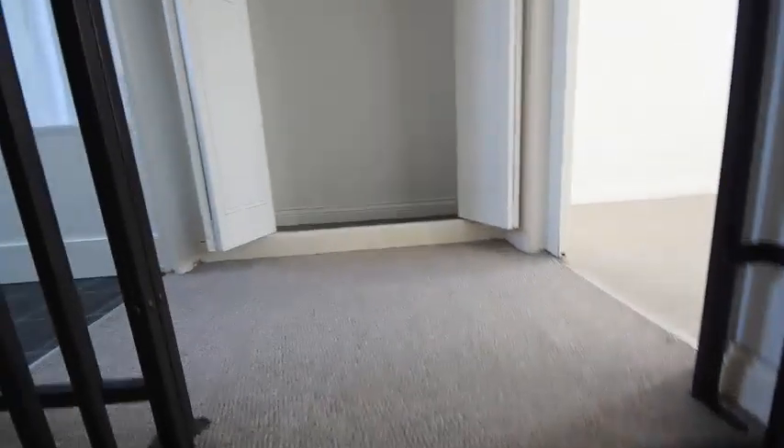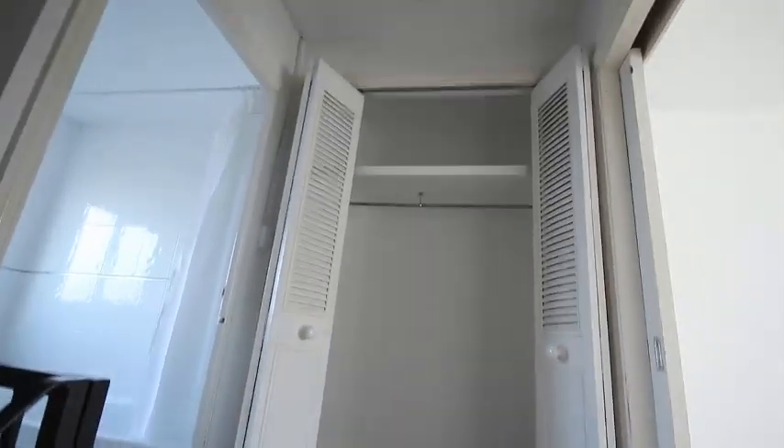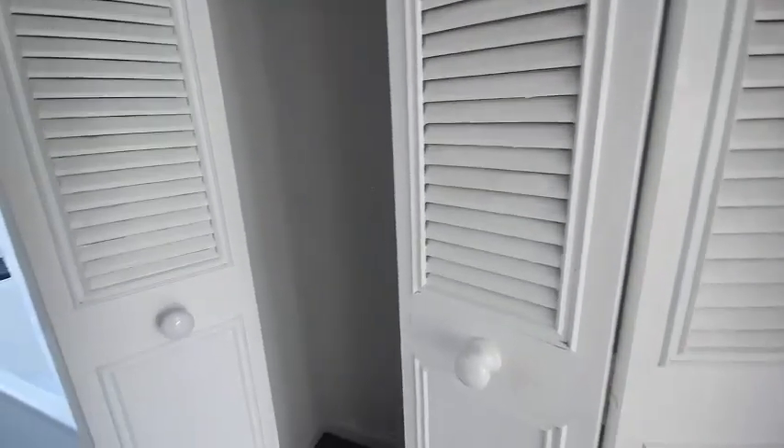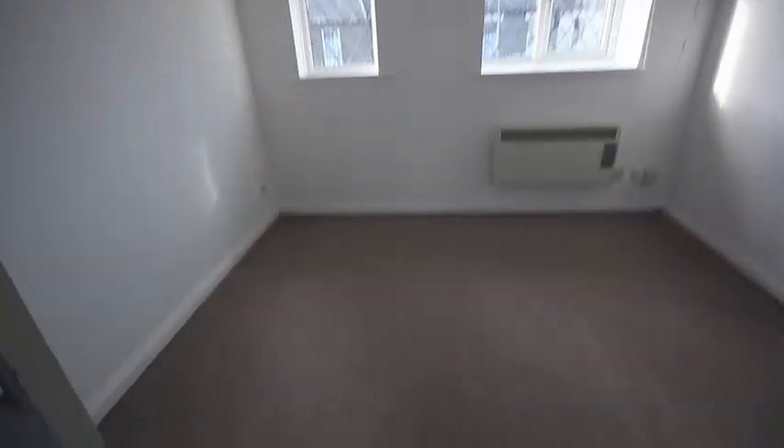Going up the spiral staircase, which is open, at the top we've got a big wardrobe which is for the bedroom but it's out in the hallway. It has sliding louvre doors and plenty of space.